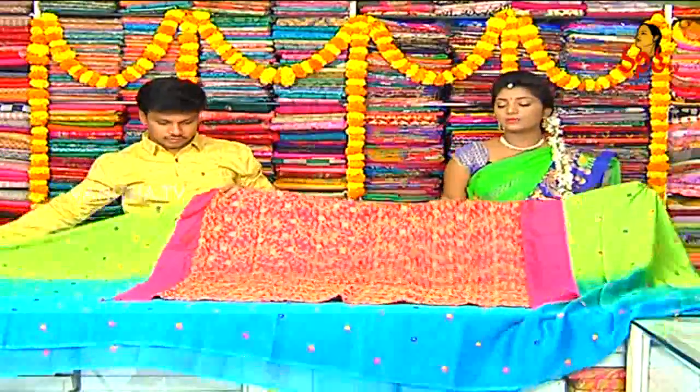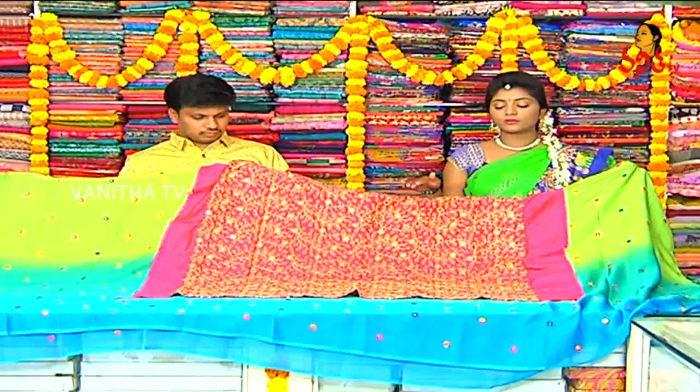We also have a heavy blouse. We have a separate blouse cost for 1500 to 2000. We have a pink color combination based on all-over work. We have green and red color, orange color, flower filling. We also have a heavy color combination with orange color.